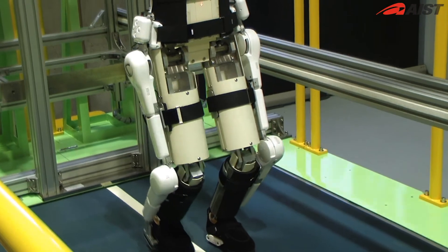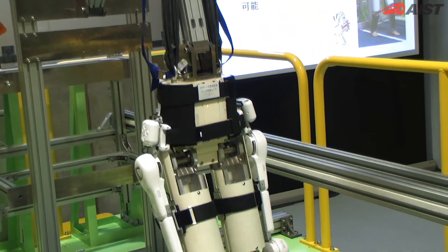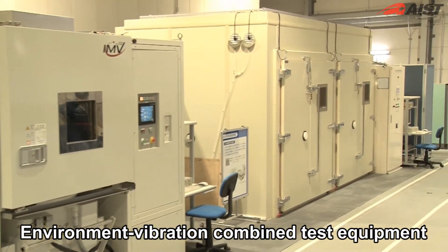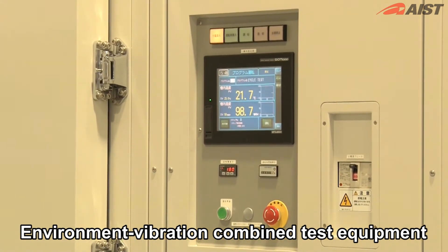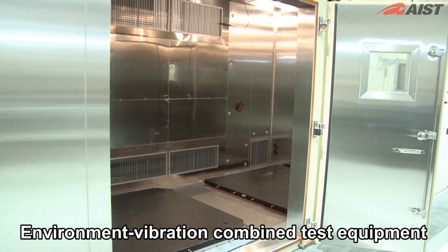This is a demonstration of a durability test for a wearable robotic suit. Until now, the durability test had been performed manually. Using environment-vibration combined test equipment, the environmental resistance of robots is measured. Tests can be performed with vibrations and at various temperatures and levels of humidity.